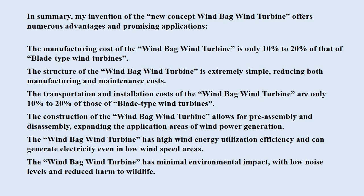The construction of the windbag wind turbine allows for pre-assembly and disassembly, expanding the application areas of wind power generation. The windbag wind turbine has high wind energy utilization efficiency and can generate electricity even in low wind speed areas, with minimal environmental impact — low noise levels and reduced harm to wildlife.